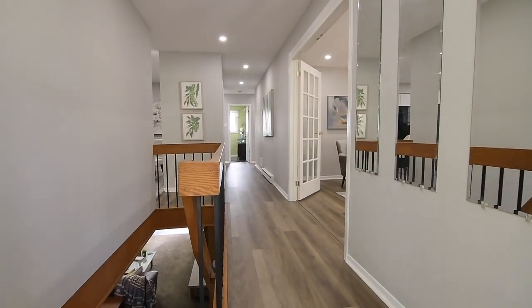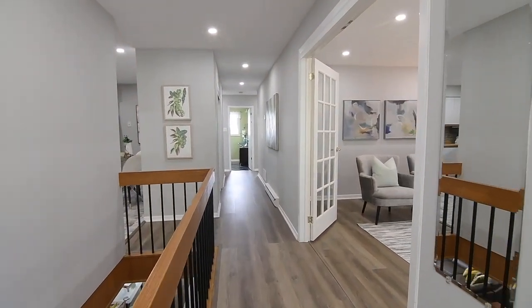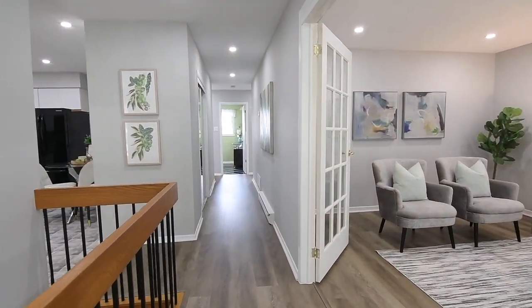Updated and lovingly maintained with pride of ownership, the main level showcases pot lighting, wide plank vinyl flooring, a neutral decor and an abundance of natural lighting throughout.